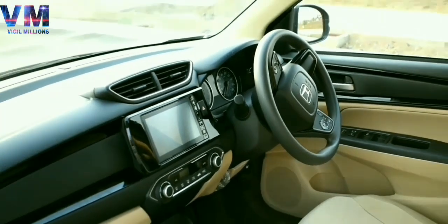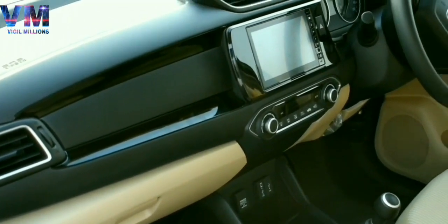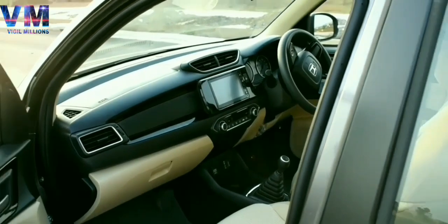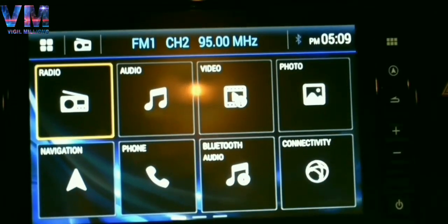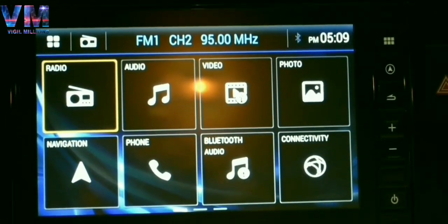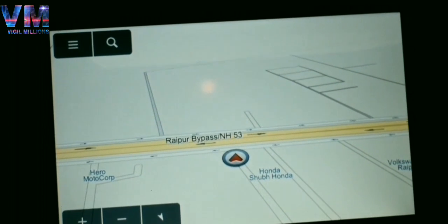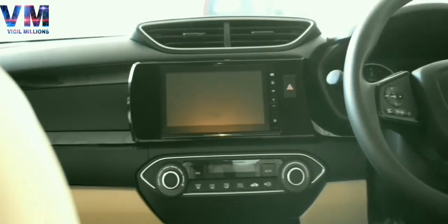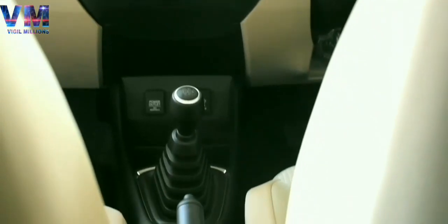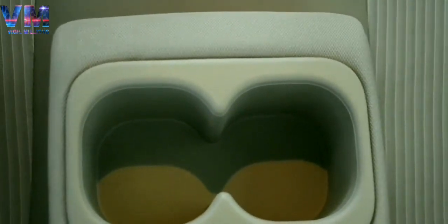Now let's talk about safety features. With the base model, you get dual airbags and an anti-lock braking system with EBD. Which is absolutely amazing. If you go to the top model — that is VX — you get a 17.7 cm advanced infotainment system with GPS and Apple CarPlay, which makes this car more attractive. It also includes rear parking sensors, voice command, and cruise control. Essentially, every feature is loaded if you are buying the VX model.